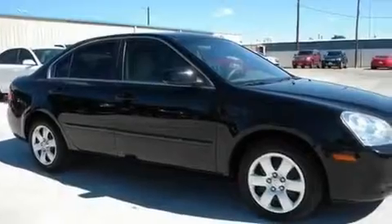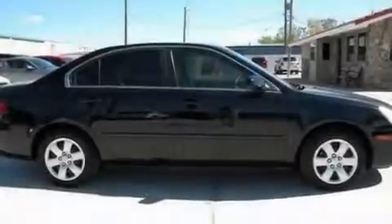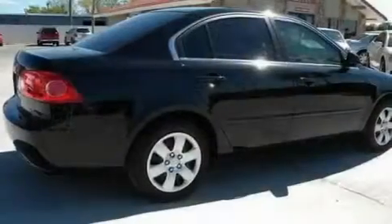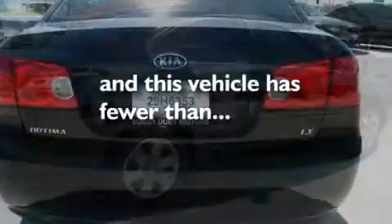Its top features include cruise control, a rear window defroster, rear impact crumple zones, halogen headlights, front multi-stage airbags, rear seat childproof door locks, and this vehicle has fewer than 44,000 miles on the odometer.